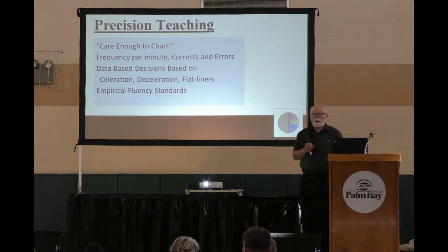And if they're not, send me an email and I'll send you a batch of about 120 of the most common academic pinpoints and their standards.